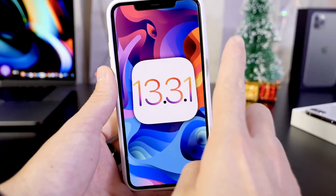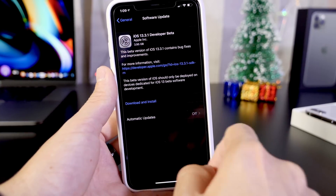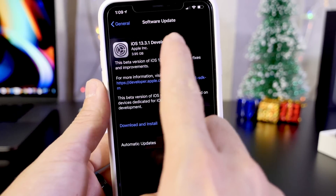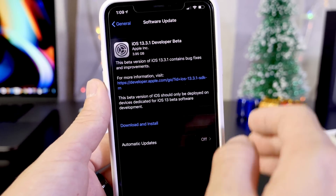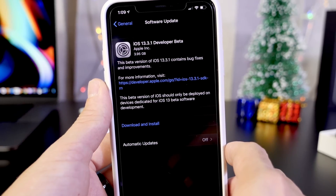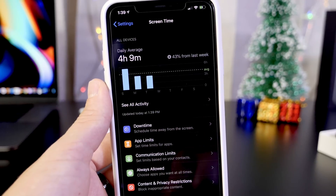Now the software, if you're coming from iOS 13.3 official, it's going to be close to 4 gigabytes as a download. This is not going to be taking away 4 gigs from your device, but rather overwriting the entire OS.